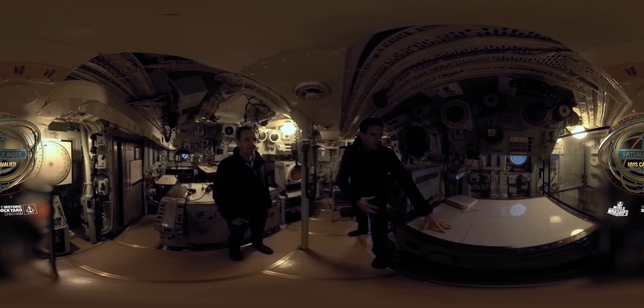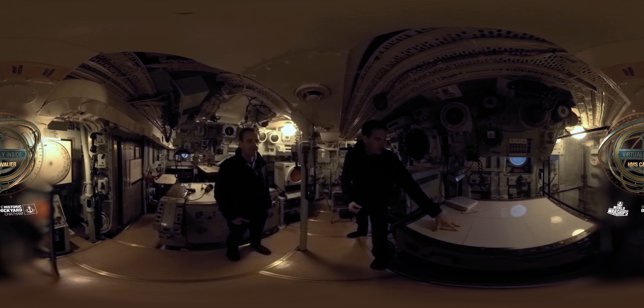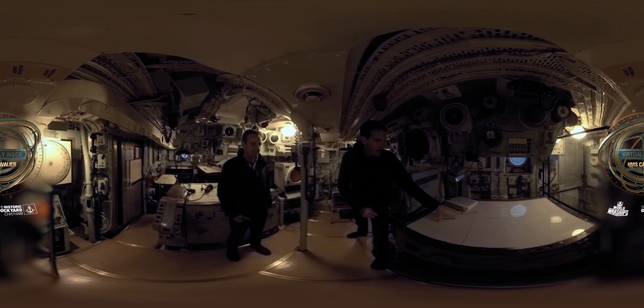That was where the heart of the ship was, and it's not too long a commute. Just through here you have the operations room — this is where the information is flooding in and where the decisions that the captain and the senior officers make can then be dispersed all over the ship.